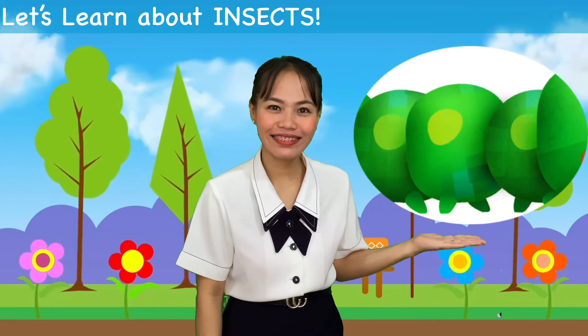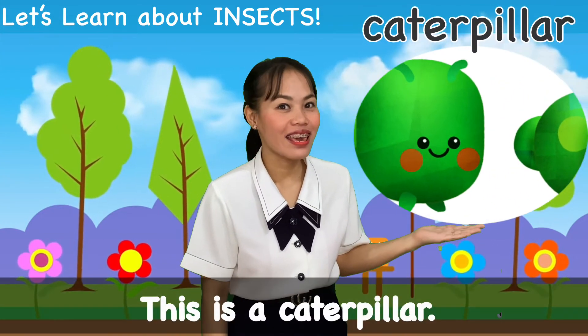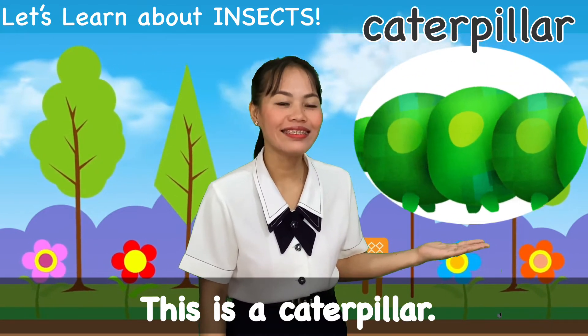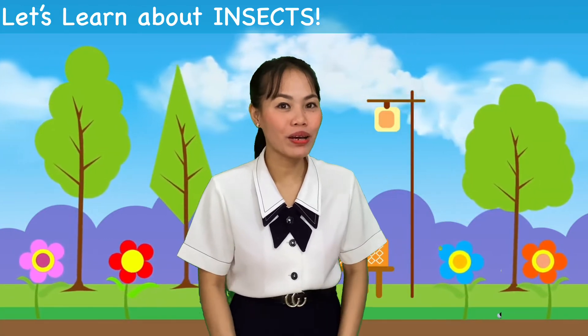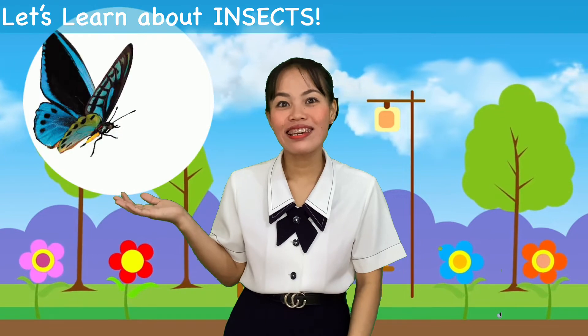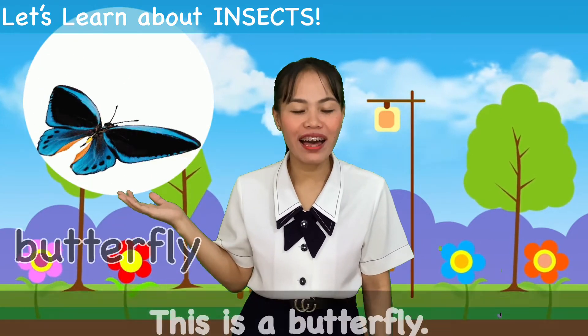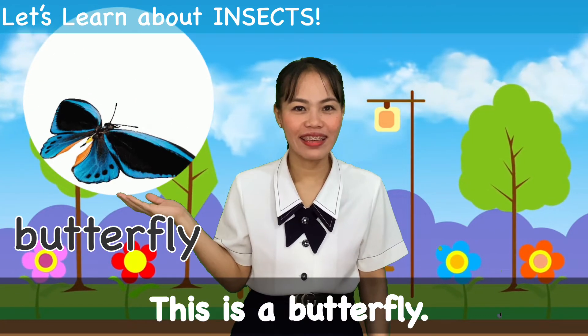This one? Correct. Everybody say Caterpillar. Say it again. Caterpillar. What about this one? Good job. Everybody say Butterfly. Say it again. Butterfly. That's great.